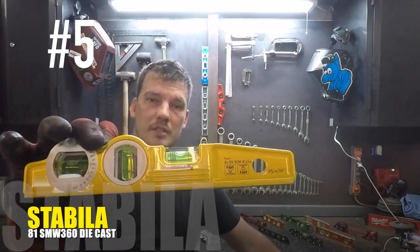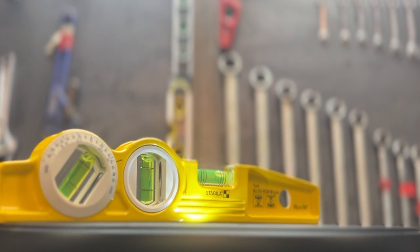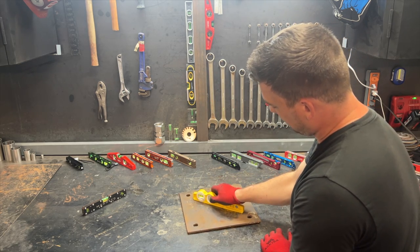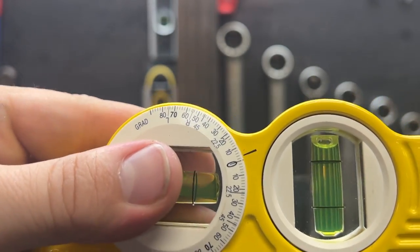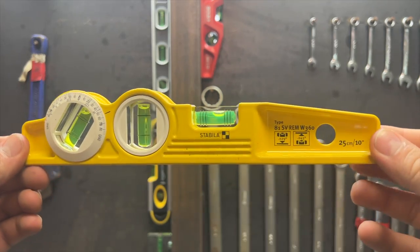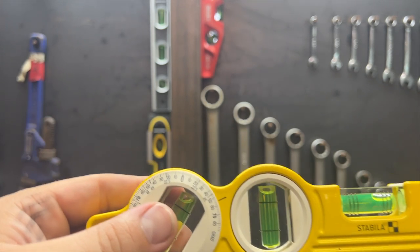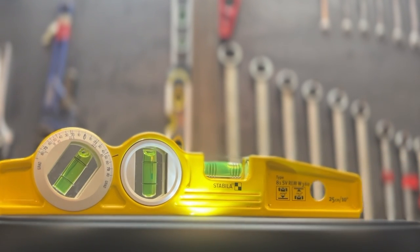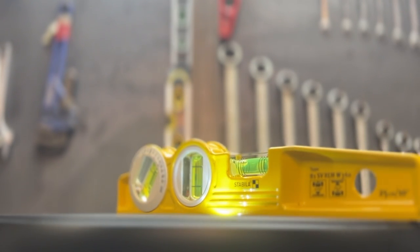Number five: Stabila's 10-inch torpedo level, the 81SV REM W360. One of two cast aluminum levels that I looked at, and the only one in the top five. It has a machined flat side with an integrated pipe groove and one strong rare earth magnet. The 360 in the name is for the angle finder feature that lets you find degrees of slope, and they've highlighted the 45 degree and 22.5 degree markings. The zero degree bubble also has gradient lines for one and two degrees of pitch. Stabila is a German company known for high quality levels and they claim half a thousandth per inch accuracy. It's the only torpedo that comes with a belt pouch. At $61, it's the third most expensive on the list and the second heaviest. They also make a similar version where the 360 degree vial is replaced with a fixed 45. It is a high quality level, although I don't love the shape or the single magnet, even though it's the fifth strongest on the list.